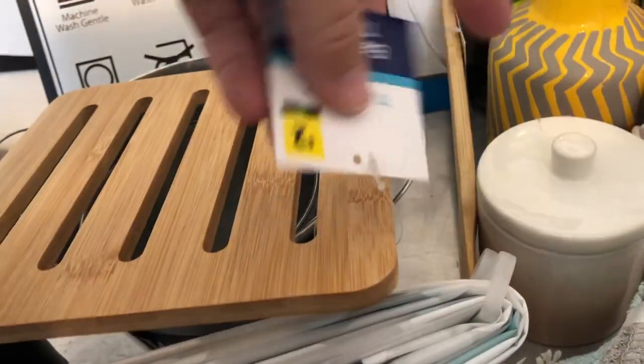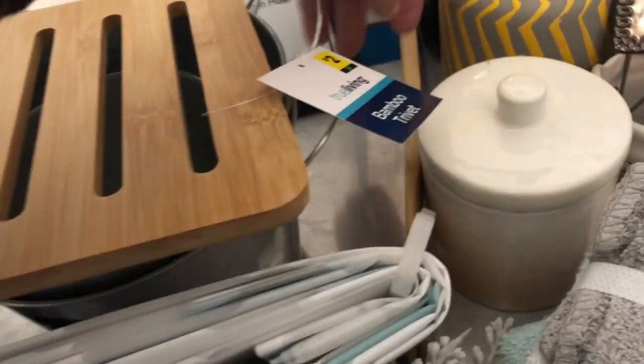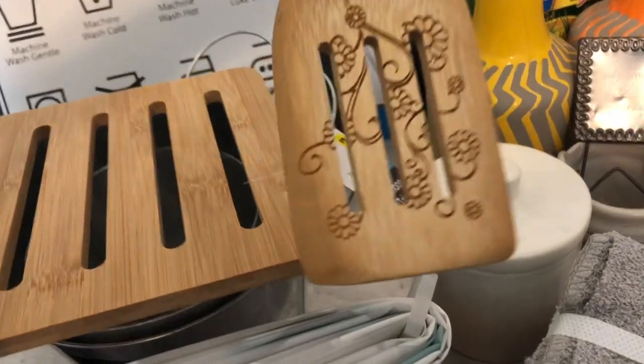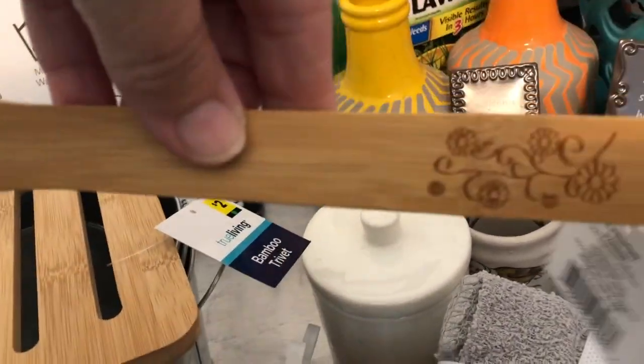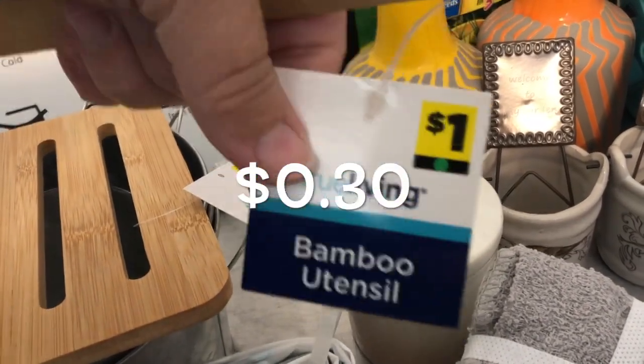This trivet — I like this Swiss trivet. I'm going to put it probably in the middle of my stove. It was $0.60. This is pretty — hopefully we don't use it and keep it pretty. It's just going to go in our utensil crock. They only had one of these and it was $0.30.